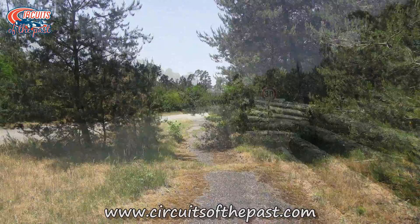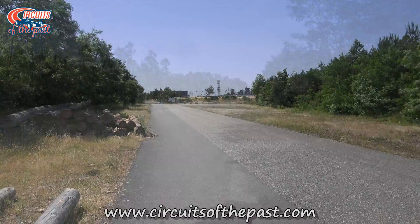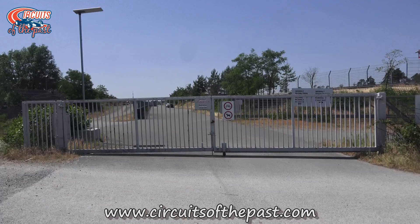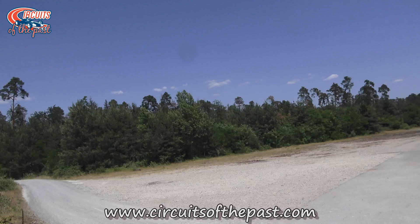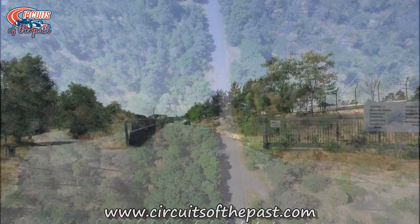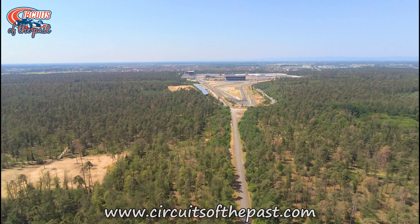We continue our way towards the Senna Chicane. Unfortunately, there's nothing left of this chicane either. After this fence, old Hockenheim ends and the current Hockenheim begins. So let's take a final look from the drone over the only remaining straight of old Hockenheim. In the background you can see the current track.